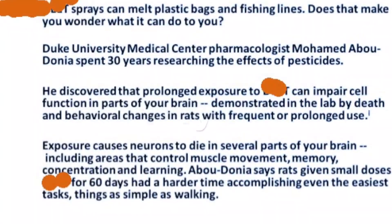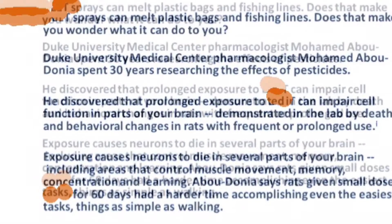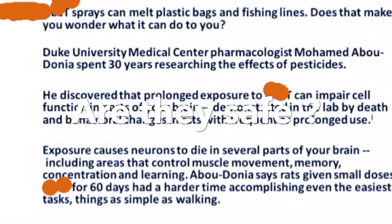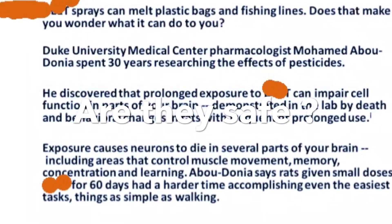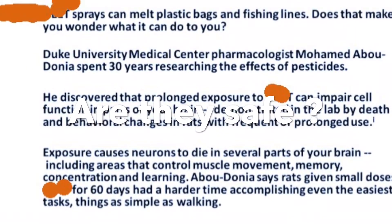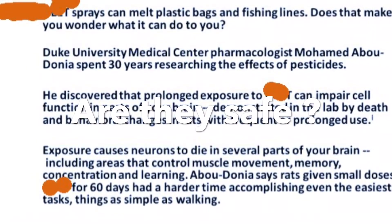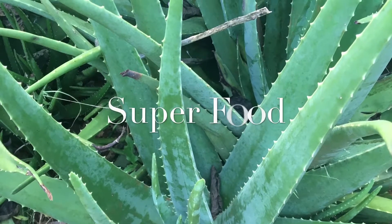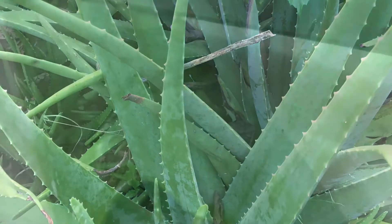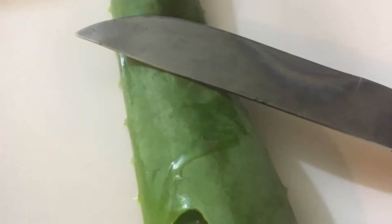I'm having fun here, but guess what's not so fun? The freaking bugs here, and I forgot to bring my bug spray, and it is so expensive. The mosquitoes absolutely love me. So I decided to make my own bug repellent, and also my own soothing aloe vera gel for the bites, because I wasn't quite successful in getting rid of the bugs before I got bitten.